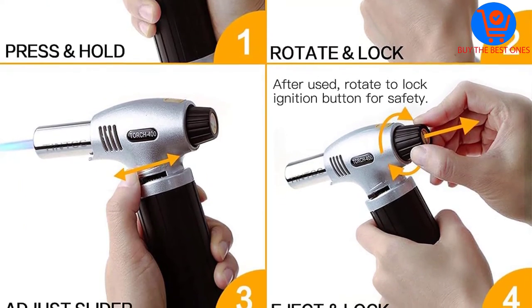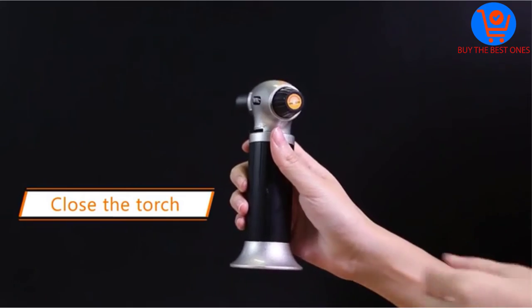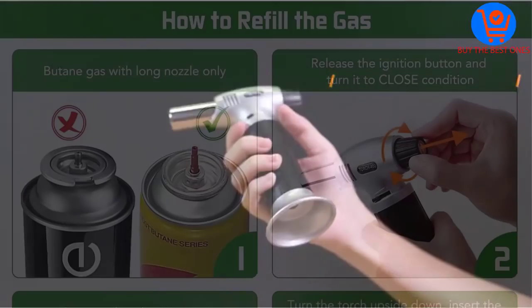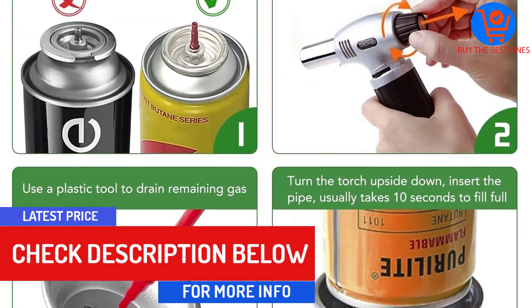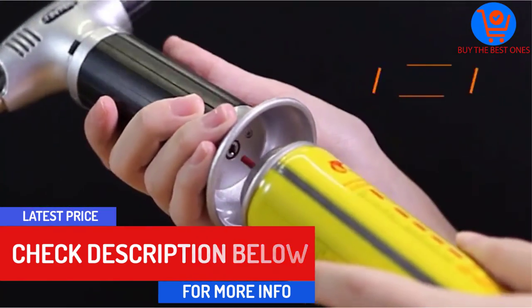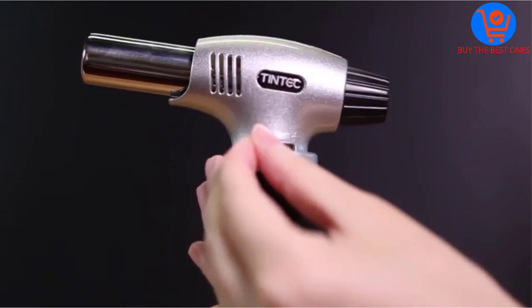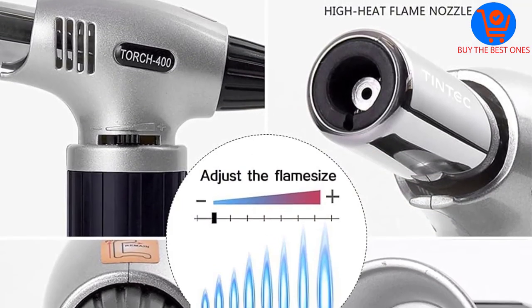Another unique feature of this Culinary Blow Torch is the removable metal base. This torch lighter comes with a screwdriver for you to use every time you want to remove the metal base. It is portable and extremely easy to use — simply refill it with butane, press the ignition button and voila! You will have it ready to serve its purpose. This versatile torch lighter has a safe design, which features a security lock and wide set base.